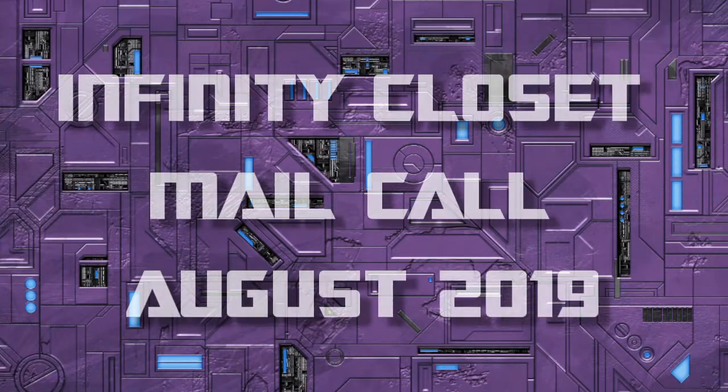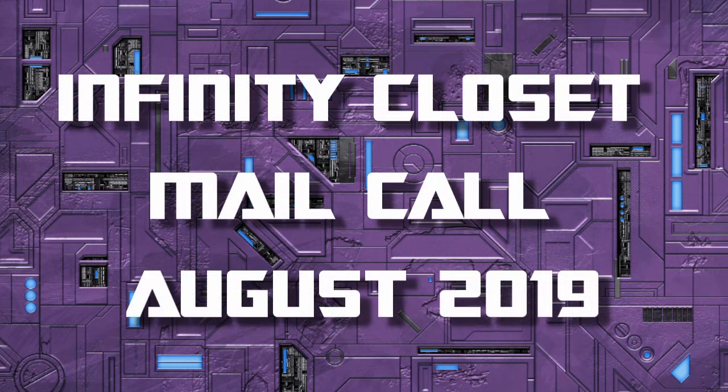It's the beginning of August, and it's been a month since I got my last haircut, and it's also been a month since my last mail call. Welcome to the Infinity Closet, I am Peter, and I have a pretty substantial mail call for the month of August.